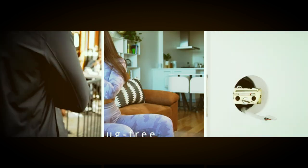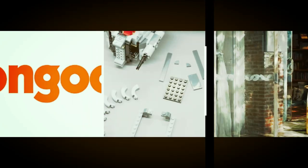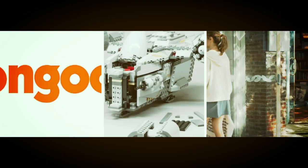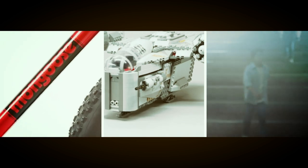On this channel, we'll be reviewing the latest smartphones, tablets, laptops, smart home devices, and so much more. I'm here to help you stay up to date with the latest trends and technologies, and to help you make informed decisions about your next purchase.